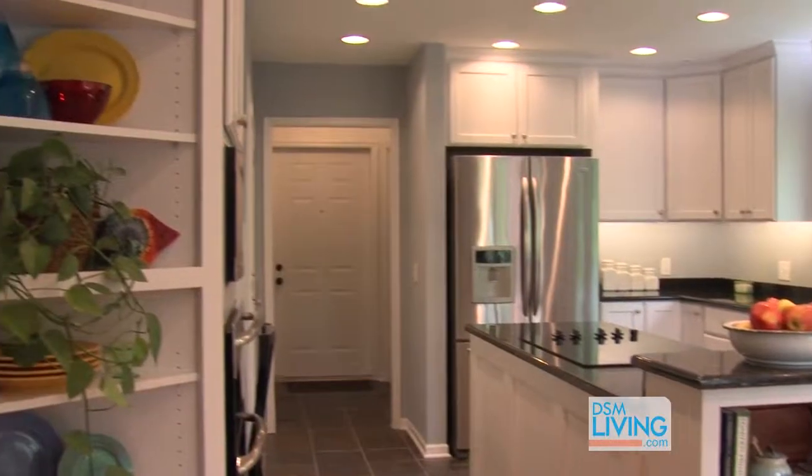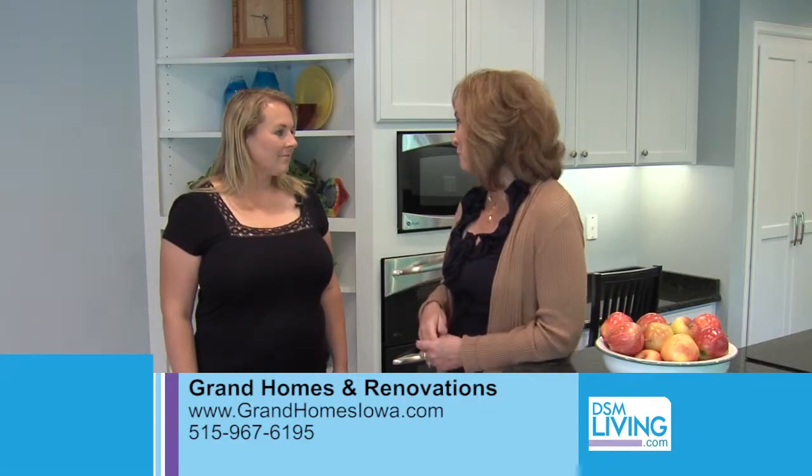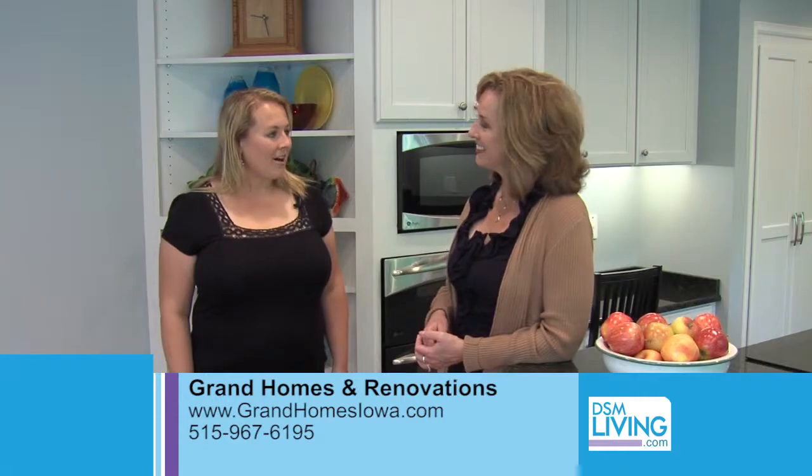Good advice — 15 years of experience. Carrie, if someone would like a consultation on a potential remodel for their home, how can they learn more about Grand Homes and Renovations? Check out our website at GrandHomesIowa.com or give us a call.